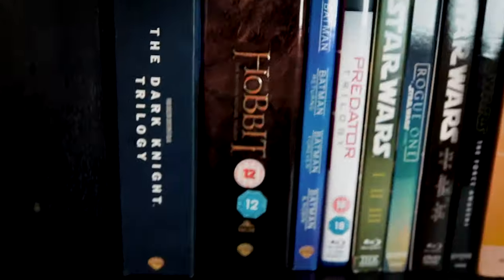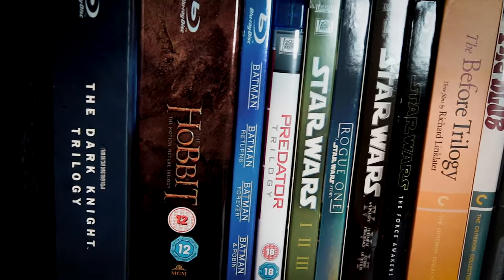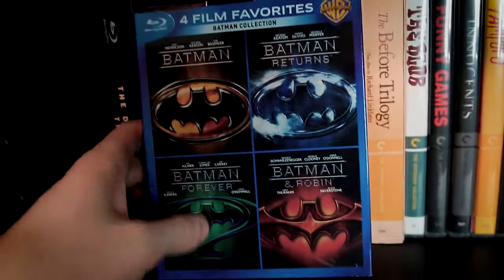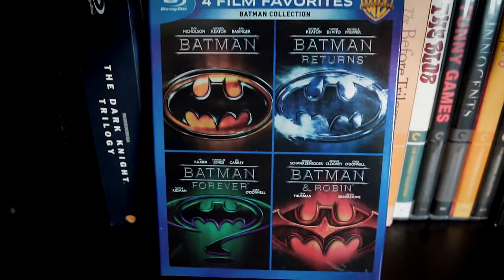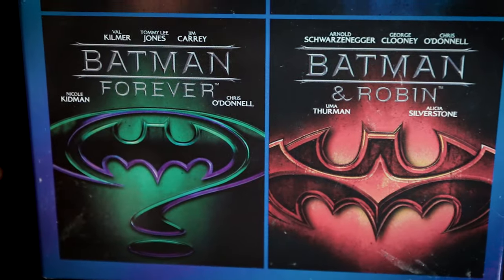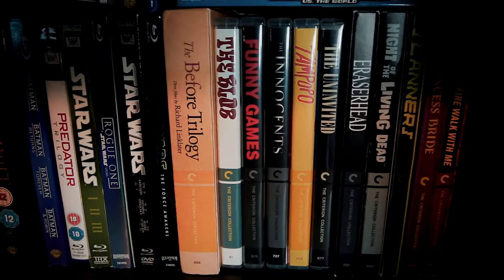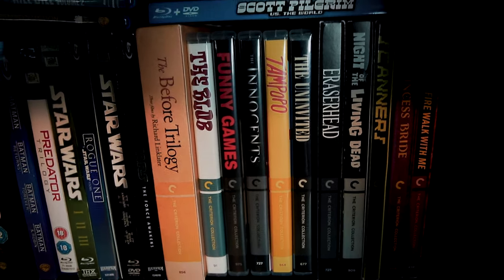Back here, we've got Christopher Nolan's Dark Knight trilogy, The Hobbit trilogy, the 90s Batman movies. I like the first two a lot, but Batman Forever and Batman and Robin are almost unwatchable — especially Batman Forever. The Predator trilogy, most of the mainline Star Wars movies, and then over here are my Criterion collection discs.